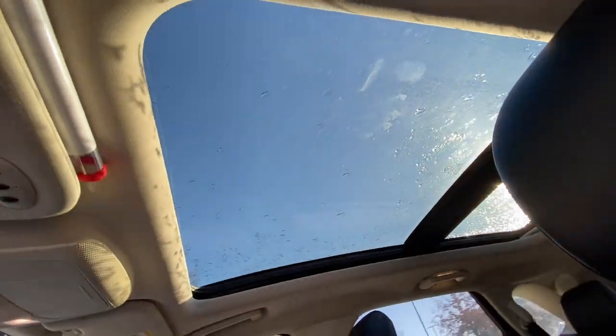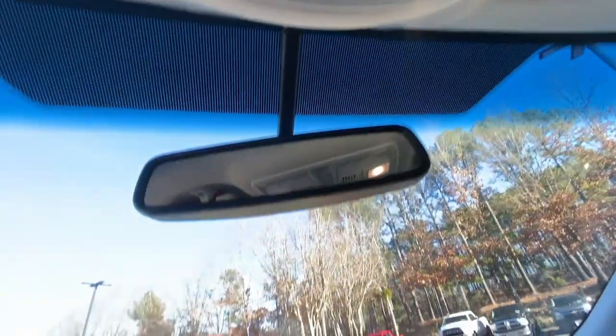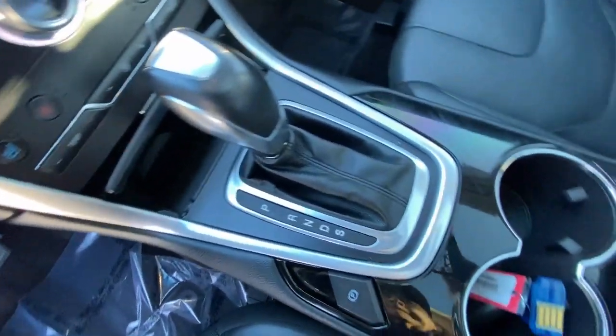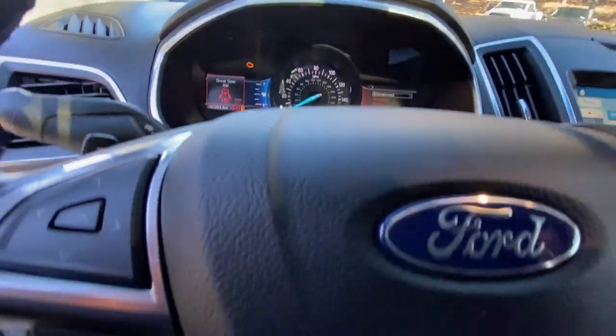These are just some of the great options this vehicle comes with: hands-free liftgate, keyless entry, all-wheel drive, four-cylinder engine, heated mirrors, power passenger seat, keyless start, satellite radio, premium sound system, and power liftgate.